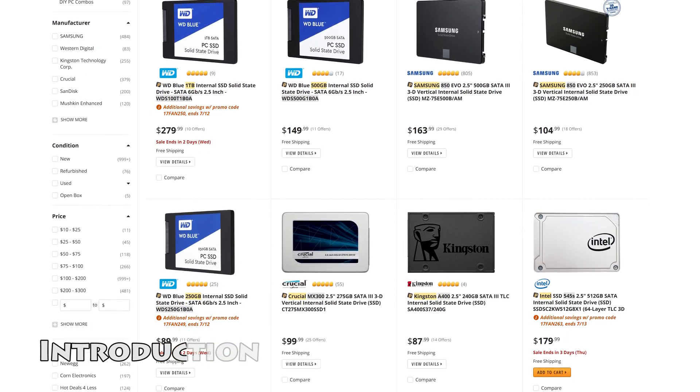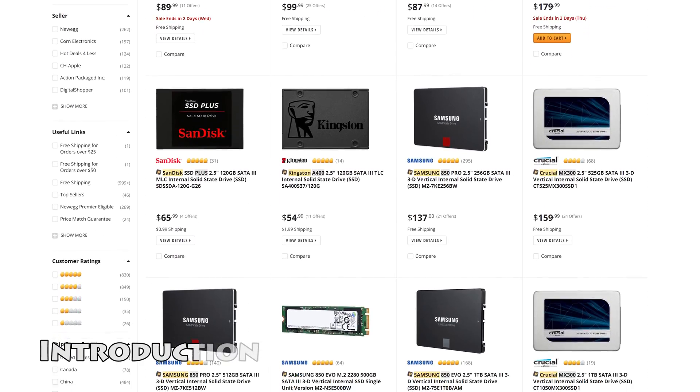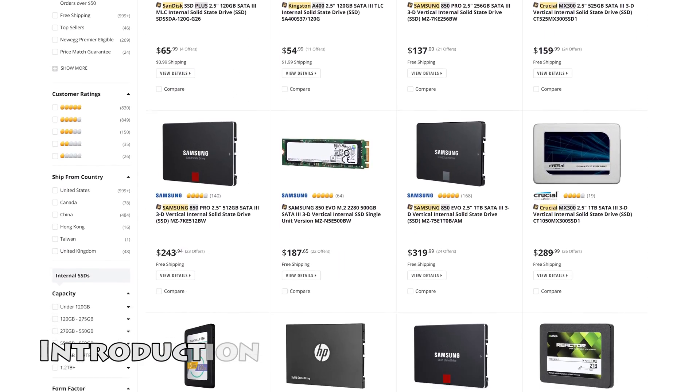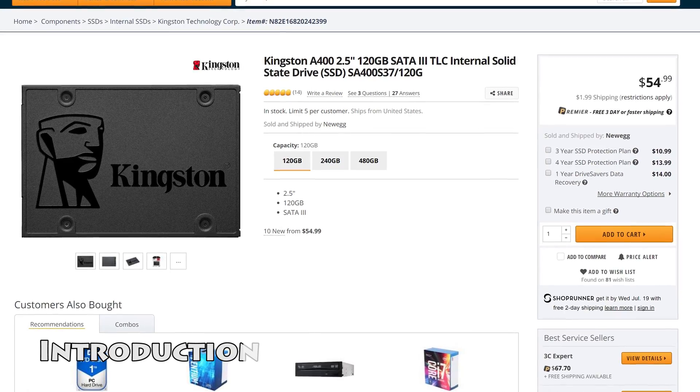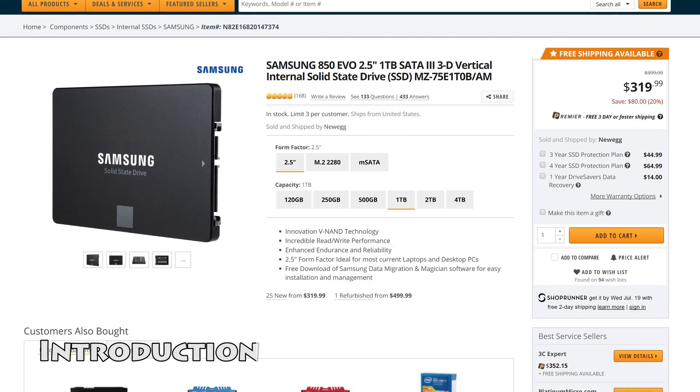The first place to start: get an SSD, otherwise called a solid-state drive. I won't build a computer without one because they're so much faster than mechanical hard drives. Time is money — SSDs save you time, and therefore money. I suggest at least a 120GB drive for the basics like your operating system and a few core programs, but depending on your usage, the more the better.